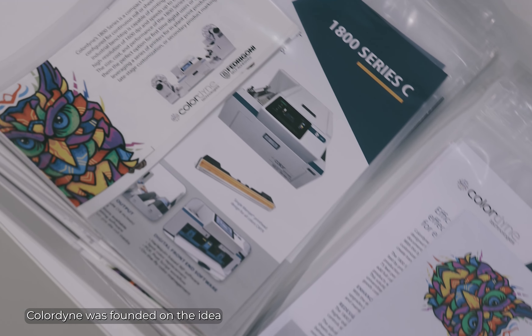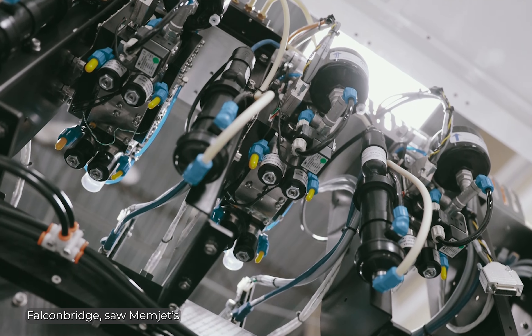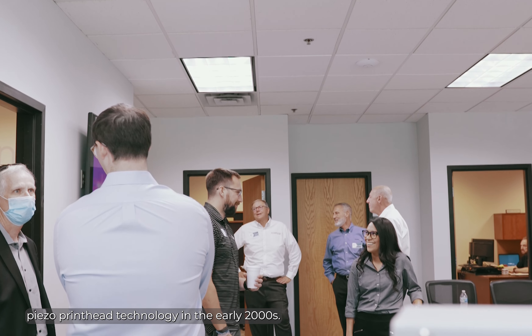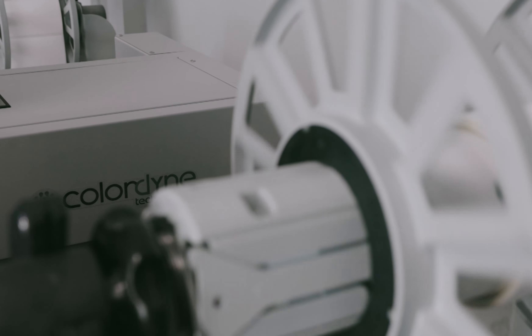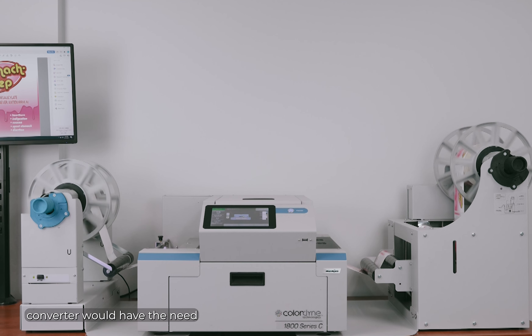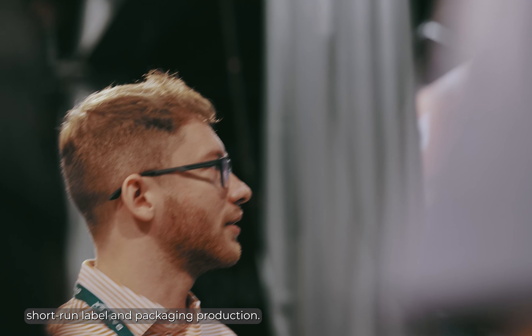Colordyne was founded on the idea of a paradigm shift in color printing when our CEO, Gary Falconbridge, saw Memjet's single pass process color thermal piezo printhead technology in the early 2000s. An idea was born that every label and packaging converter would have the need for late-stage customization and the need for a solution for managing short-run label and packaging production.